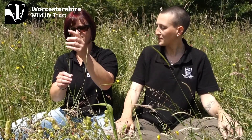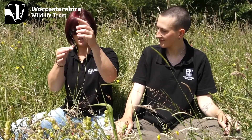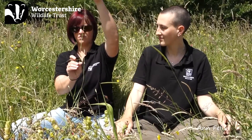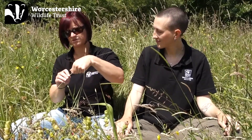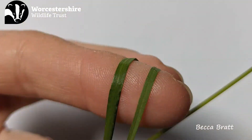The leaves of crested dog's tail are narrow, fine and pointed. The upper leaves protrude from the main stem at a 45 degree angle and the lower leaves are more of a 90 degree angle. The underside of the leaves are more glossy than the top, and you can check the contrast by wrapping it around your finger to see the difference between the two.